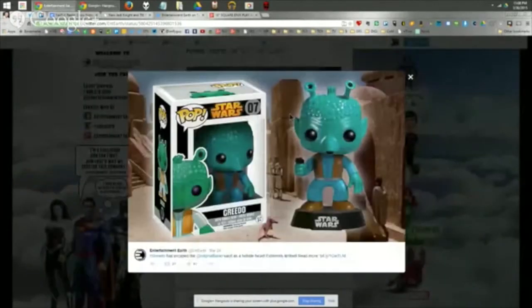Speaking of more Funko and Greedo: they're reissuing the Greedo Pop bobblehead, one of their very first in the bobblehead line. Funko announced they'll be doing this throughout the year until The Force Awakens comes out — pulling previously retired figures like Slave Leia, Jedi Luke, Darth Vader, and now Greedo back into the line. Lots of Star Wars Pops are coming.